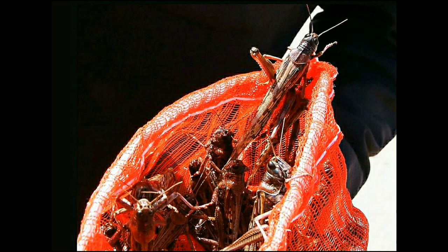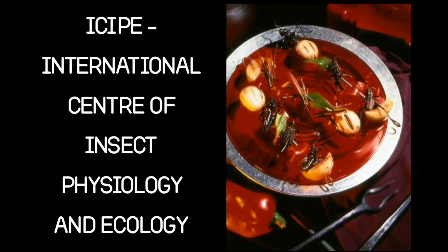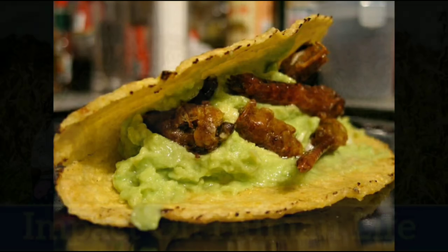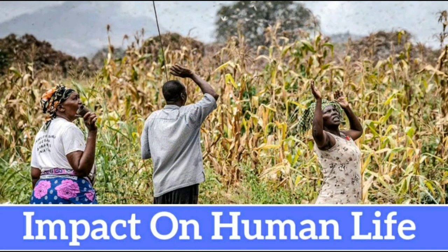Interestingly, locusts are considered a delicacy in Africa, the Middle East, and Asia, where they are bought and sold in markets. According to ICIPE (International Centre of Insect Physiology and Ecology), they are rich in proteins and fatty acids, which can help prevent heart diseases. Some scientists even consider them as an alternative to meat, since meat industries play a significant role in environmental pollution.